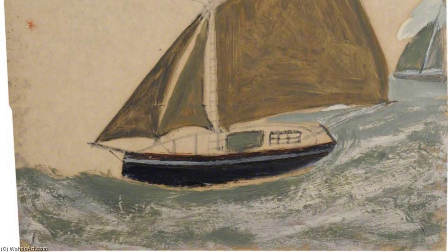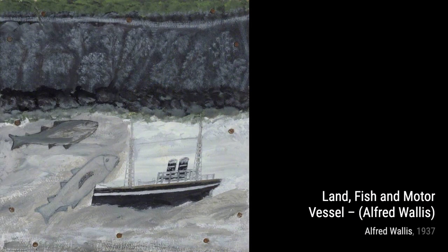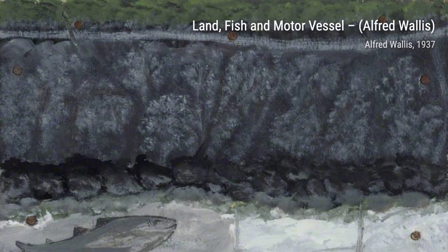Next, we have Three-Masted Bark with Three Small Ships by Alfred Wallace. This artwork showcases a majestic three-masted bark surrounded by three smaller ships, creating a sense of scale and depth.